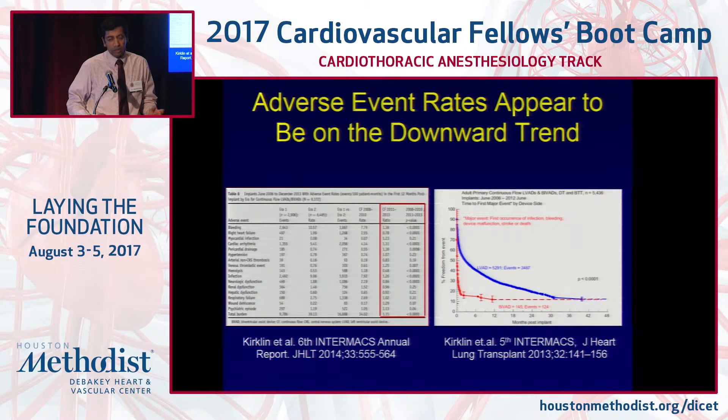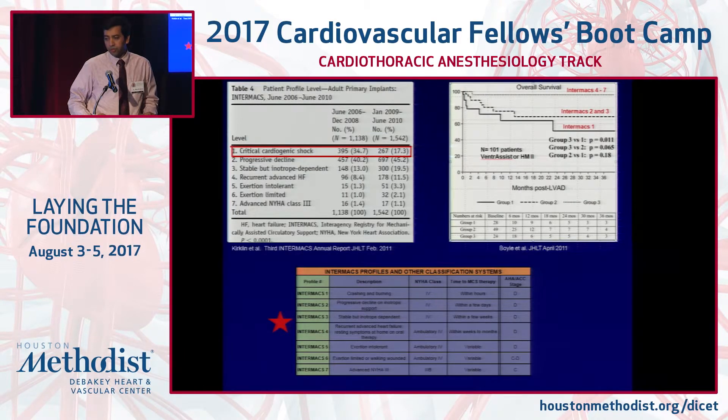Any end-organ intervention comes with its own set of problems. With transplant, you deal with rejection, infections, and graft failure, whereas with LVADs you deal with risk of bleeding and clotting. However, all these adverse effects have been decreasing over time as we get more familiar with the pump and better at managing complications. Regarding patient profiles, critical cardiogenic shock patients are not ideal candidates for any durable end-organ intervention. These patients are decreasing in number as more temporary mechanical support options become available — many are getting temporary devices, stabilizing, and then receiving durable assist devices. As shown on the graph, Intermax 1 patients do not do well after a durable LVAD.